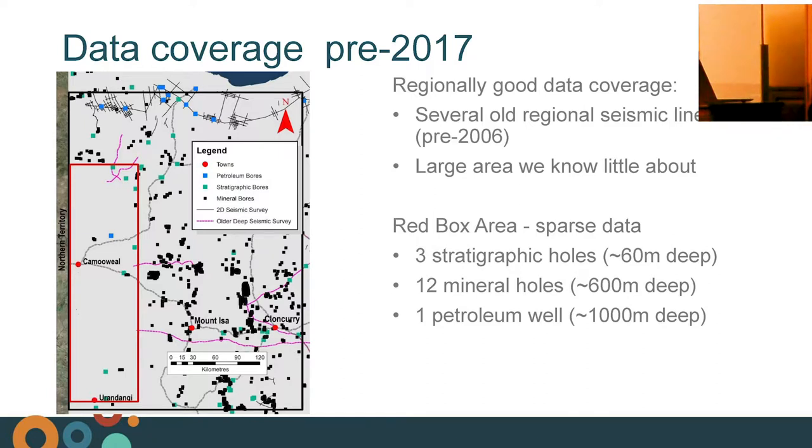Here we have our data coverage, and generally in northwest Queensland it's pretty good, but within our red box we don't have a lot. Pre-2017, we've got a few regional seismic surveys done by GA, BMR, and EXO. We've got a lot of mineral drilling in black, mostly to about 600 metres, some stratigraphic bores around 60 metres, and one petroleum well to about 1,000 metres. This box has been the focus of our seismic survey, trying to work out how these basins relate to each other and why the South Nicholson Basin and the Georgina Basin — two different ages — both abut at the Littles Range Fault.